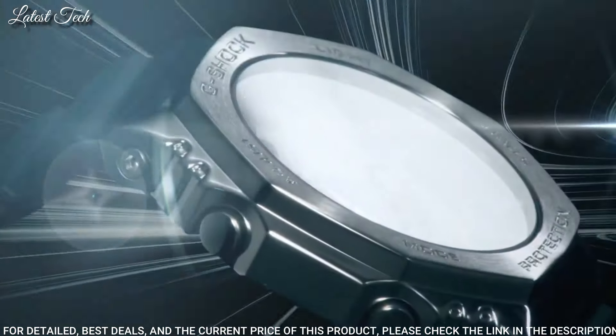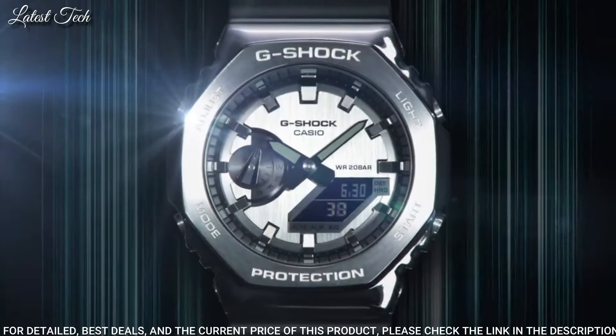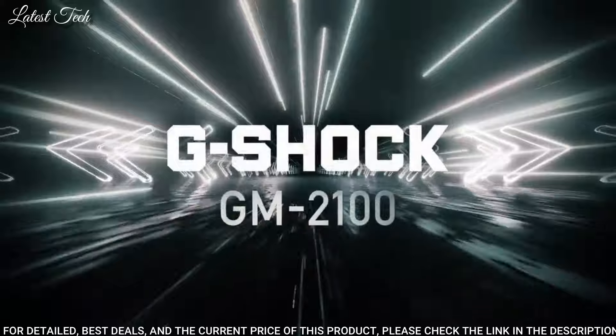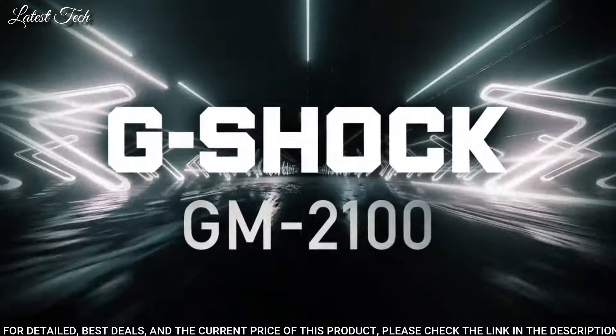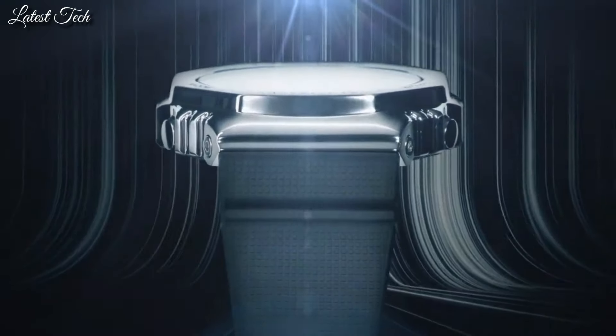The following features are equipped: glowing hands, glowing markers, world time, countdown timer, backlight, perpetual calendar, chronograph, alarm, date, day, month.